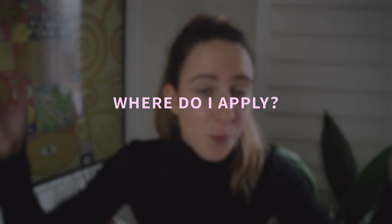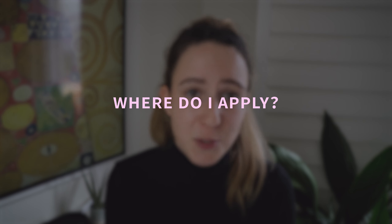Welcome to the third video in this series of New Year, New Job. By this stage, you should have your resume and portfolio ready and you're just ready to make your application and apply. If you haven't yet prepared your resume or portfolio, go back and watch the first two videos in this series. If you've already watched those and you're ready to apply, let's jump into it.